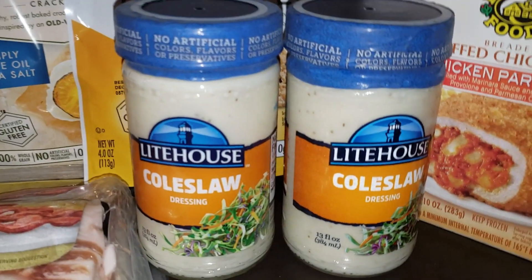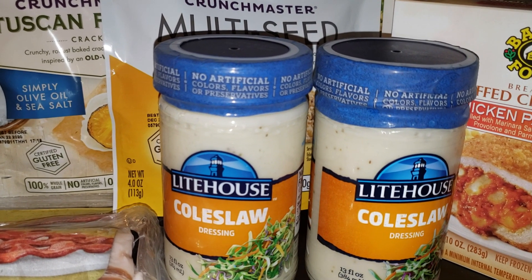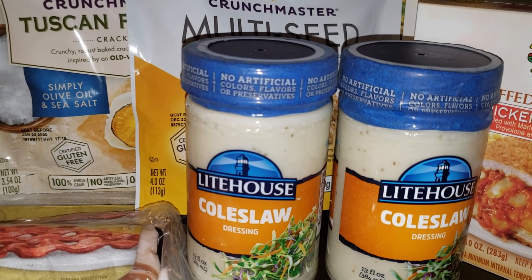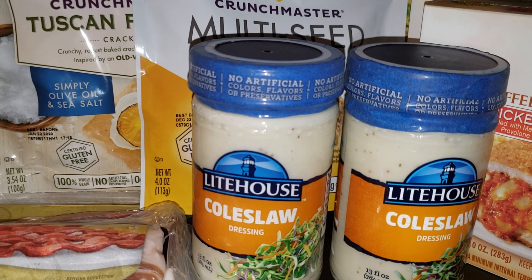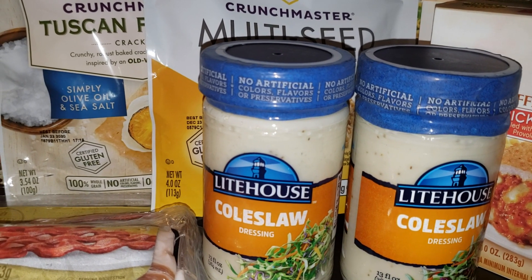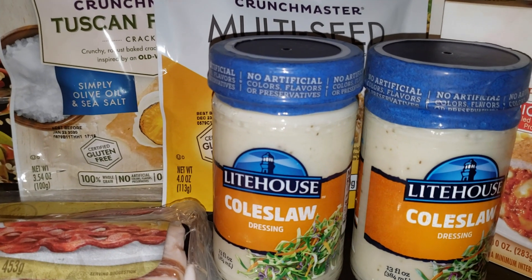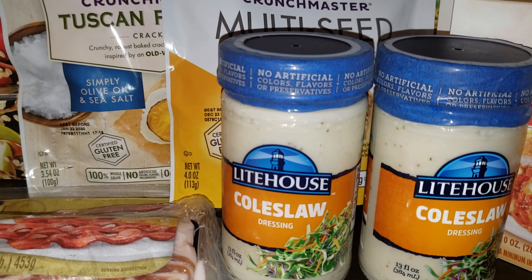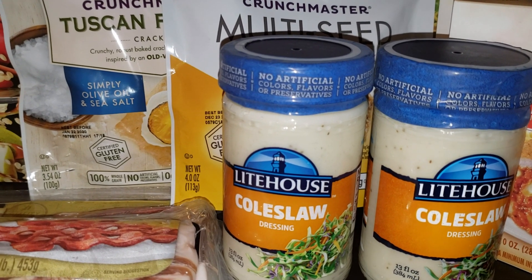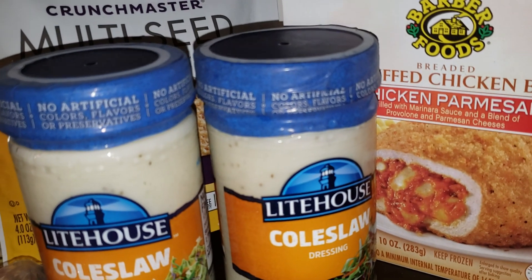The next deal is really easy — no coupons required. The item is buy one get one free at $3.99. There's a four-dollar-off-two rebate on Ibotta, so after submitting that you get four dollars back, making it completely free. If you don't have Ibotta, I suggest downloading the app. Every couponer or frugal person should have Ibotta as a rebate app on their phone.